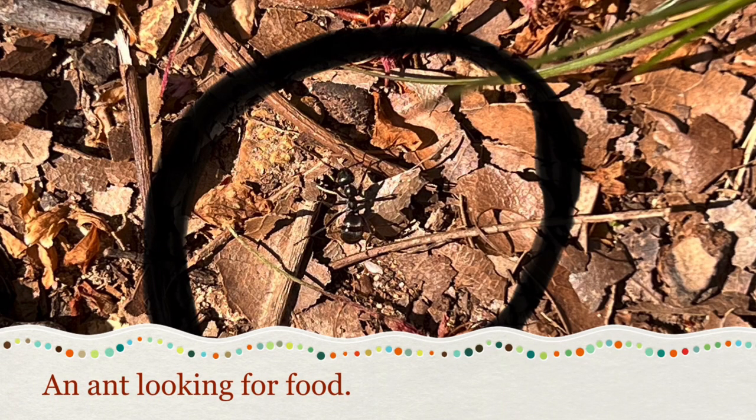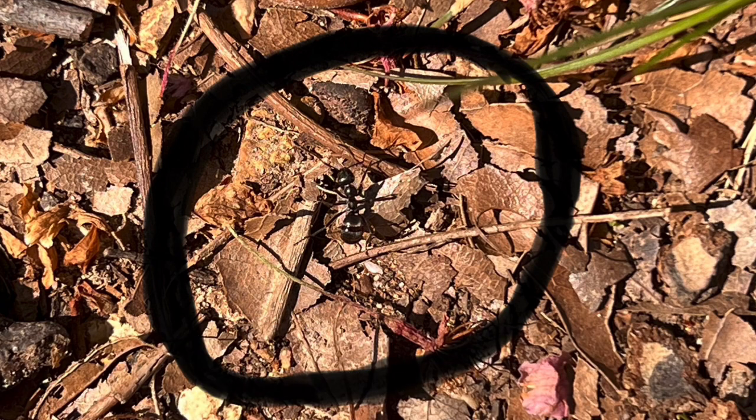Next we have an ant. This ant is most likely looking for food. It could have left the hole in the leaf, or it's just looking for crumbs left over by humans.